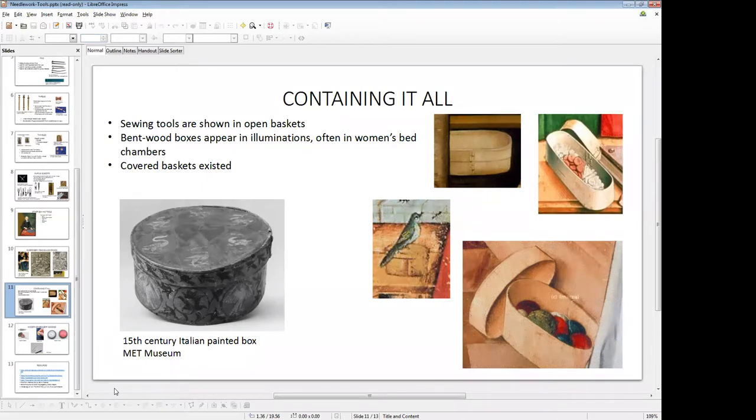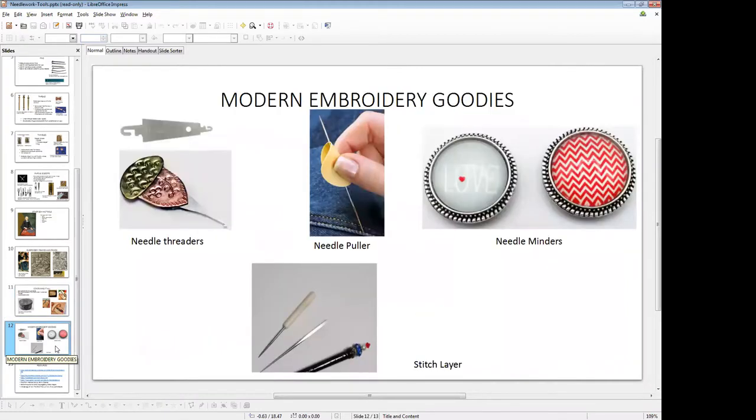We've got about three minutes left, so I will skip the modern embroidery goodies and just ask if there are any questions. If not, my email is on the documents, so feel free to send me an email.